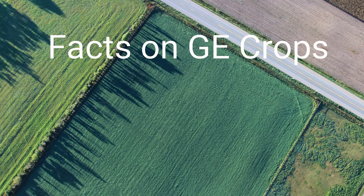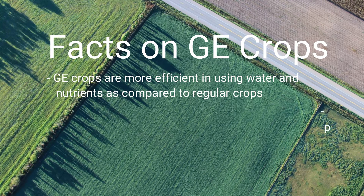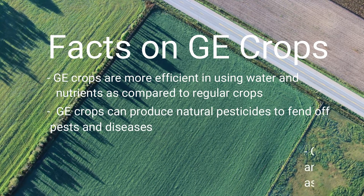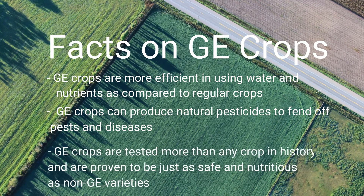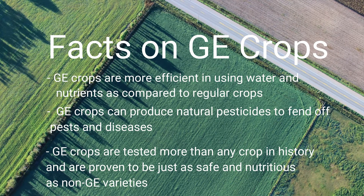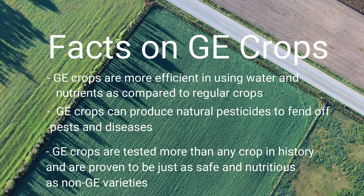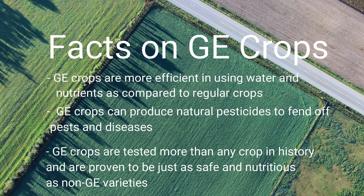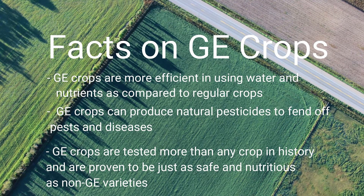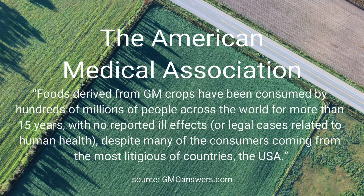Time for some genuine cold hard facts on GE crops. GE crops are more efficient in using water and nutrients compared to regular crops. GE crops can produce natural pesticides to fend off pests and diseases. GE crops are tested more than any crop in history and are proved to be just as safe and nutritious as non-GE varieties. Organizations like the USDA, the World Health Organization, and the American Medical Association have all come to this conclusion.